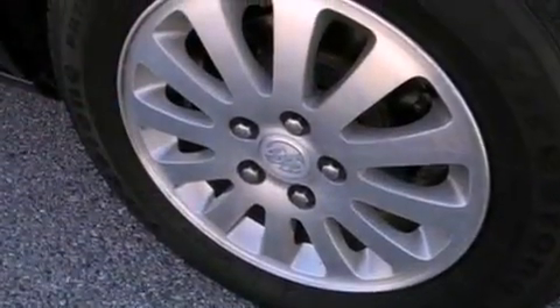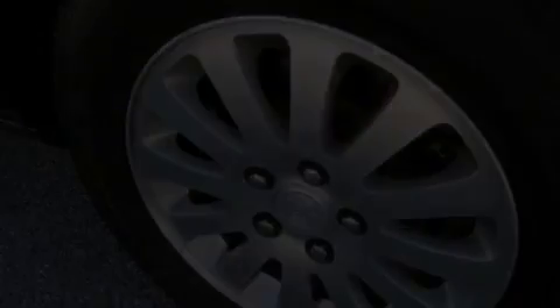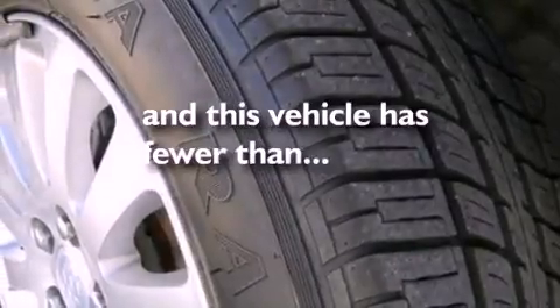Privacy glass, a traction control system, an external temperature gauge, and this vehicle has fewer than 47,000 miles on the odometer.